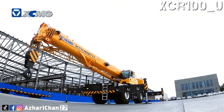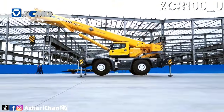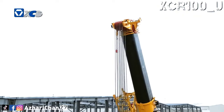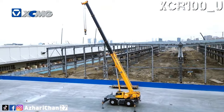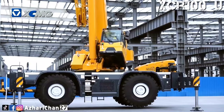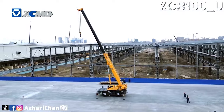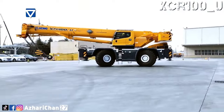The XCR100U has a maximum rated lifting capacity of 100 tons, a fully extended boom of 157.5 meters, and a maximum lifting height of more than 40 meters. This crane has excellent lifting capacity and wide operating range. The boom is 2 to 3 meters longer than competitive products, and lifting performance leads by 5% to 20%. Three telescoping modes contribute to a wider operating range and stronger adaptability.